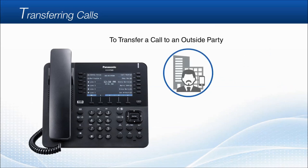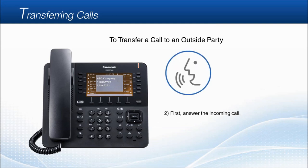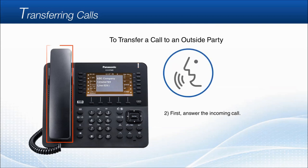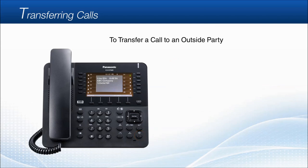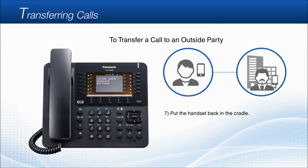You can also transfer calls to an outside party. When you receive an incoming call that you would like to transfer to an outside party, first answer the incoming call with either the handset or speakerphone. Press the transfer key, then enter the automatic line access number — 0 or 9 depending on region — then dial an outside phone number and press pound. After you inform the receiving party about the call, simply put the handset back in the cradle or press the speakerphone key, and the call between the caller and other party will be active.